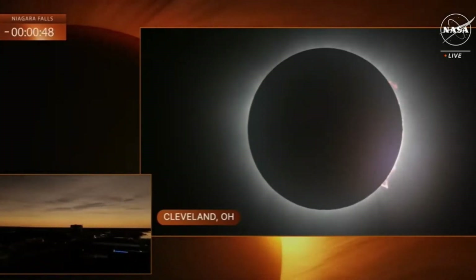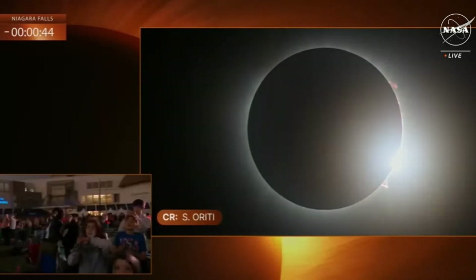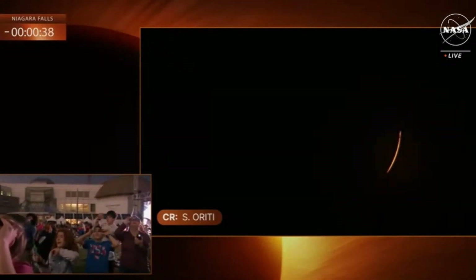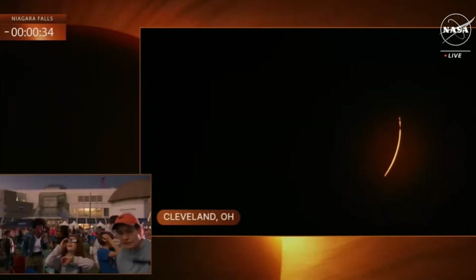Totality ending here. There's the diamond ring. Time to get your glasses back out. Time to put your glasses back on, everyone. That's your cue. Glasses back on. Wow, we get that diamond ring. Beautiful. Wow.